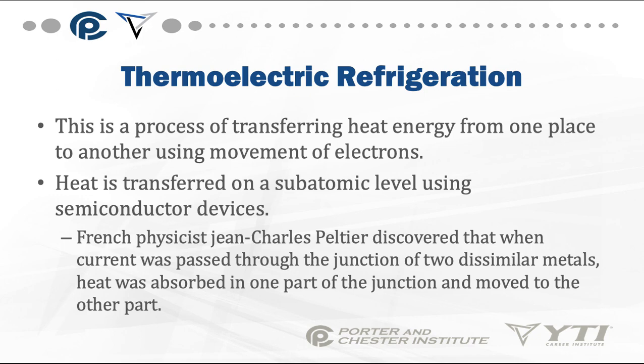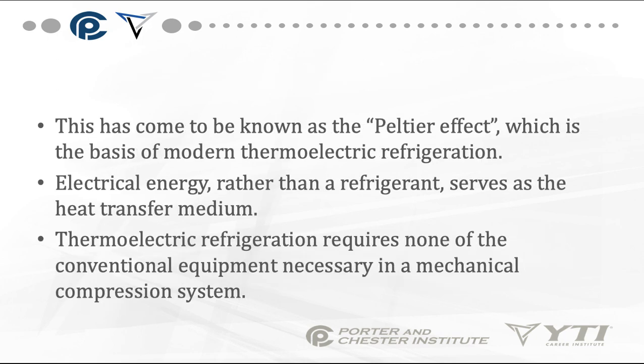Another process of refrigeration is thermoelectric refrigeration. You see this heavily in boats, RVs, and small cooler-type applications where low energy usage is needed. Heat is transferred on a subatomic level using semiconductor devices. A French physicist discovered that when current was passed through the junction of two dissimilar metals, heat was absorbed in one part of the junction and moved to the other. This has come to be known as the Peltier effect, which is the basis of modern thermoelectric refrigeration. Electrical energy, rather than a refrigerant, serves as the heat transfer medium.